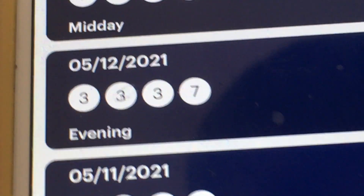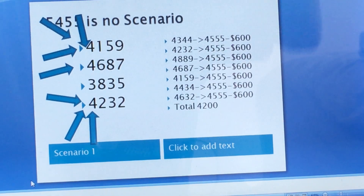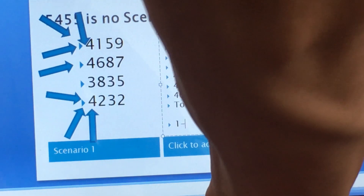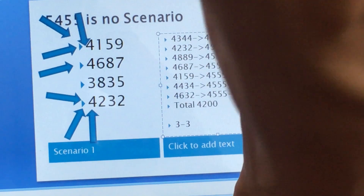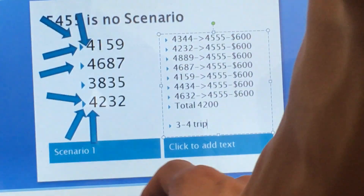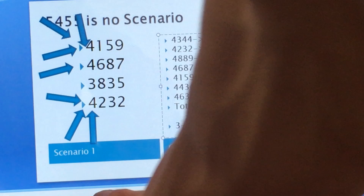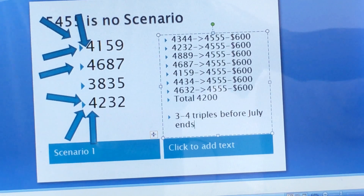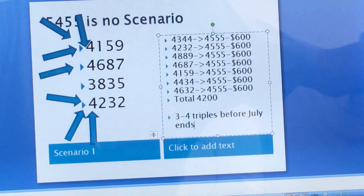Again, you can see the six or seven hits that came. The 3, 3, 7, 3 did hit a couple of times with the tic-tac-toe system. For code NY, there should be one to two — I mean three to four triples before July ends. Three to four triples means the triple diameter can get you big money.